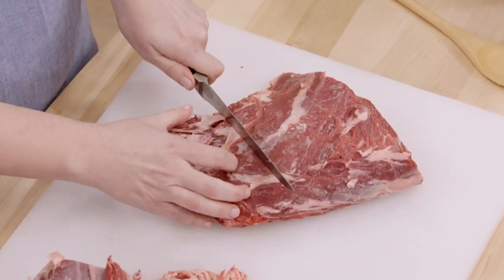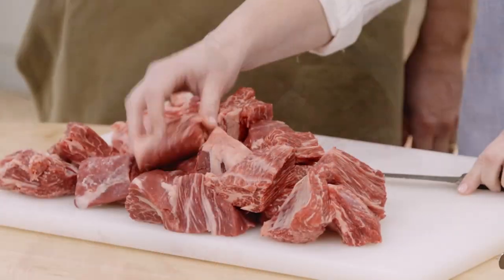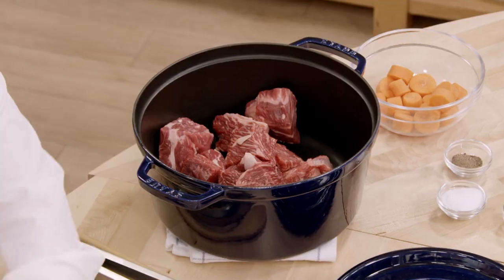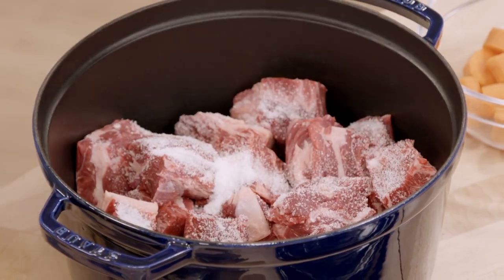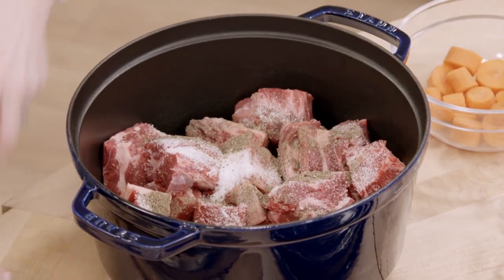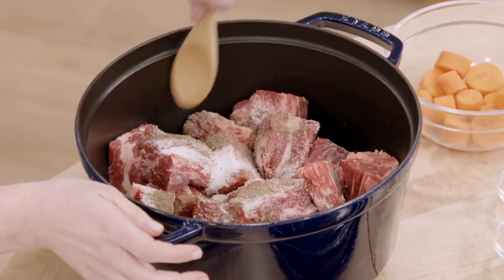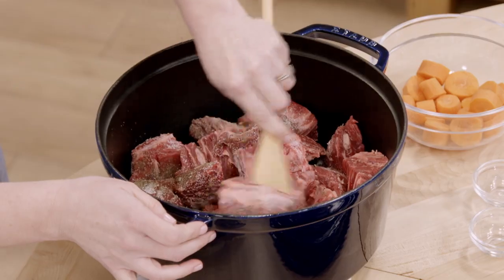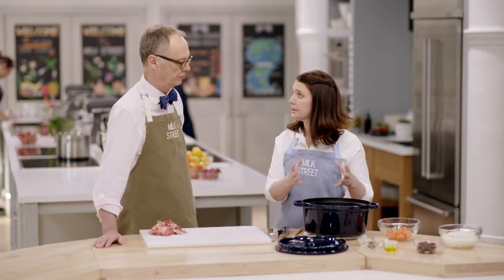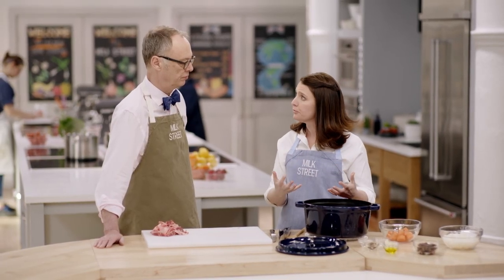Now we're going to cut this into two-inch pieces. Our pieces are cut into two-inch chunks — put them in the Dutch oven. We're going to add two tablespoons of salt and two teaspoons of pepper. We're not sautéing the meat before it goes in. Just toss everything around so it gets seasoned. We're not even going to add any liquid to our braise — we'll allow the meat juices to braise the meat — but we are going to add some aromatics.